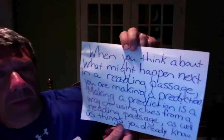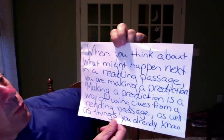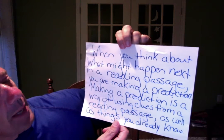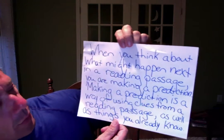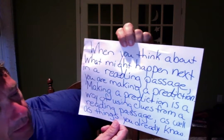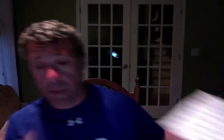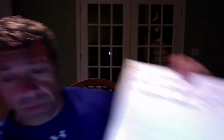So a couple things here when making predictions. When you make a prediction, what you want to do is think about what might happen next in a reading passage. Making a prediction is a way of using clues from a reading passage as well as things you might already know, and that'll help you make a good guess about what might happen next in the story, which you're going to be doing for Lemons.